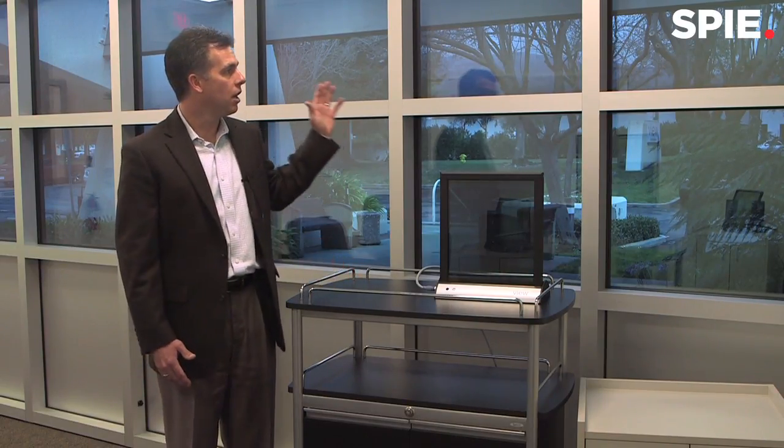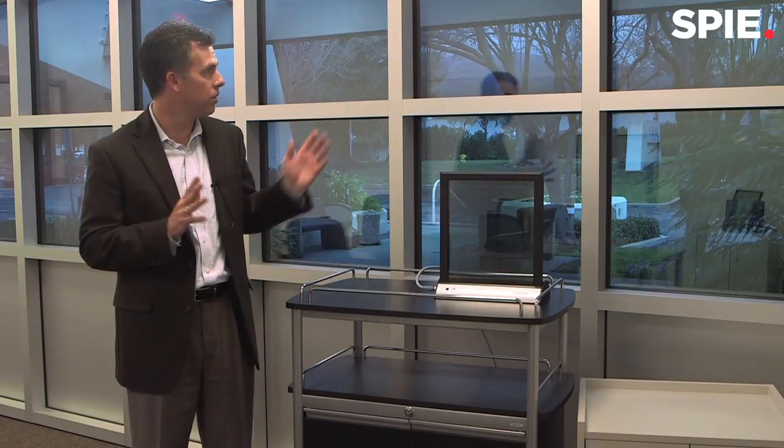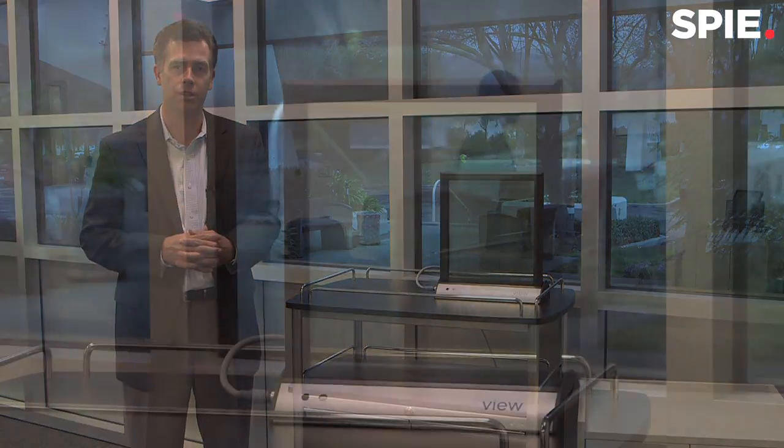Up until now, we use low-e glass and blinds and shades to achieve this. This is a revolutionary experience for occupants in that no longer do you need to obstruct your view by putting any blinds and shades in front of the glass. You can do that free. So we're really revolutionizing the way that occupants will view the outdoors while still being energy efficient.